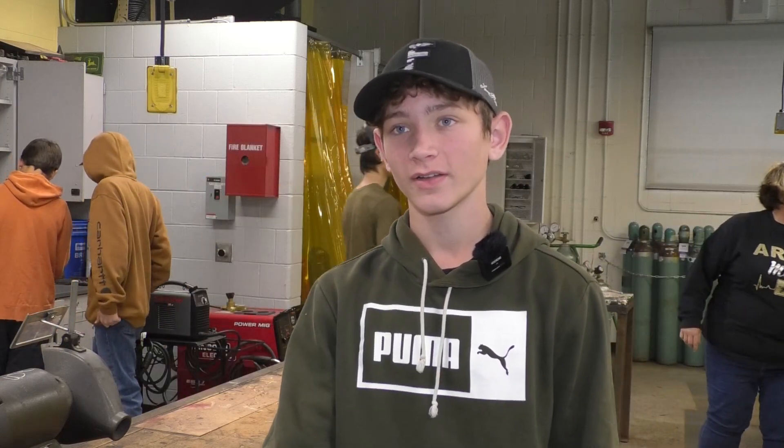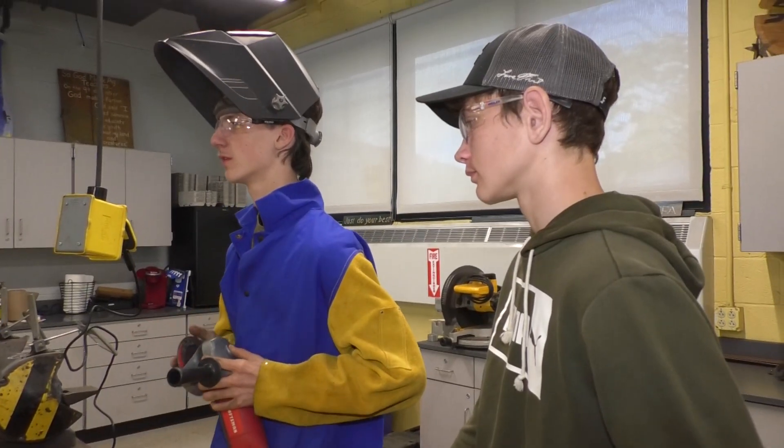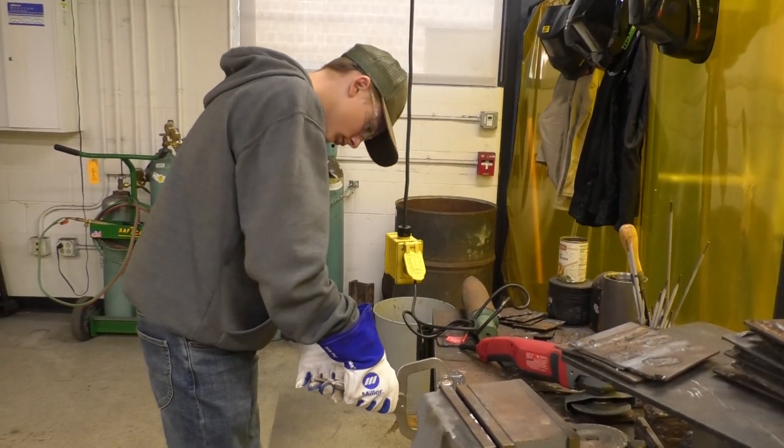I think it's pretty fun and pretty cool that you get to weld and use the plasma cutter, and you get to grind what you're working on — it's just fun. I think it's like one of the funnest classes. I've learned a lot from it and I think it's really helpful — it's kind of like a life skill everybody should know.